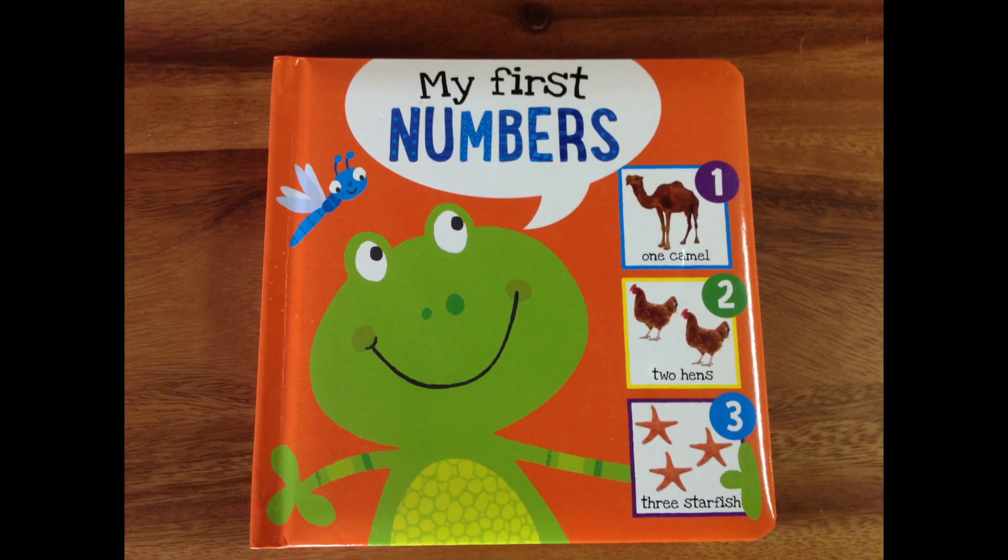What have we learned today? We learned from My First Numbers — the super fun of exploring the world of numbers together. Have a great day, my friends. Be sure to like, favorite, and subscribe. Stay tuned for more Big Daddy Storytime. God bless.